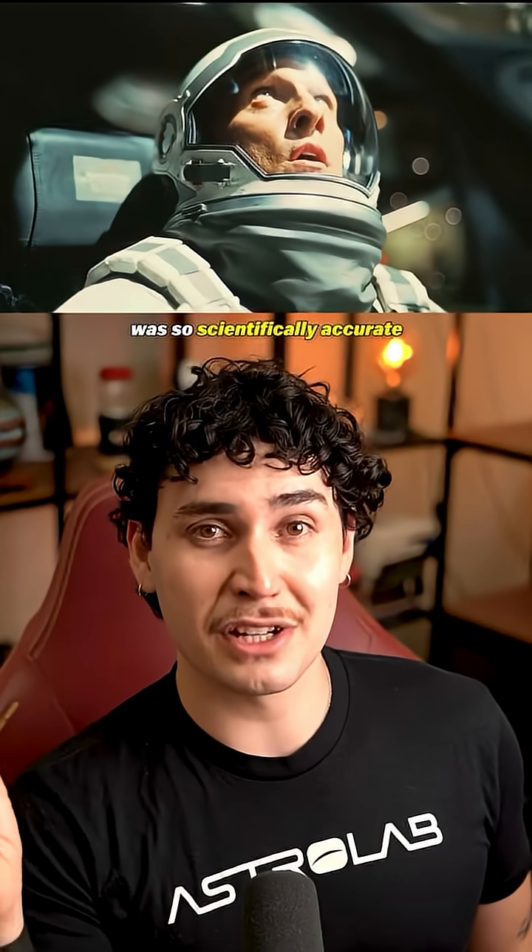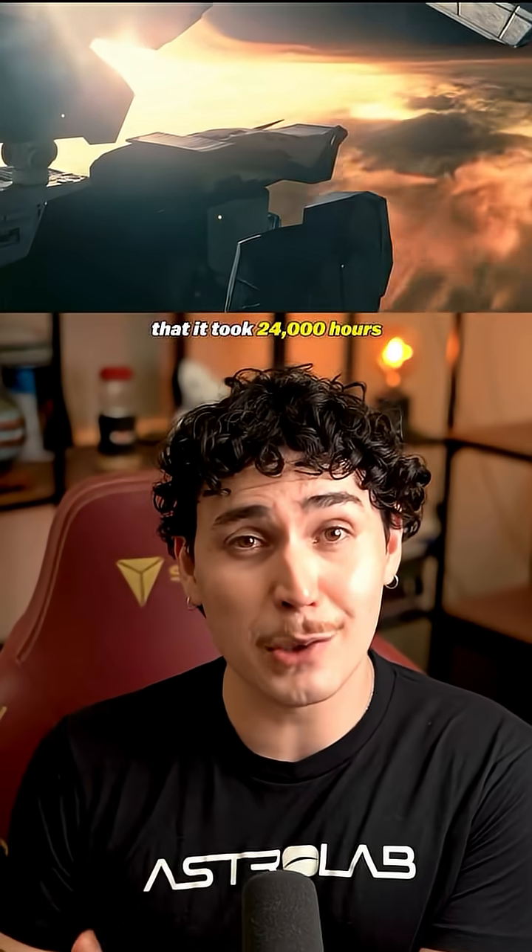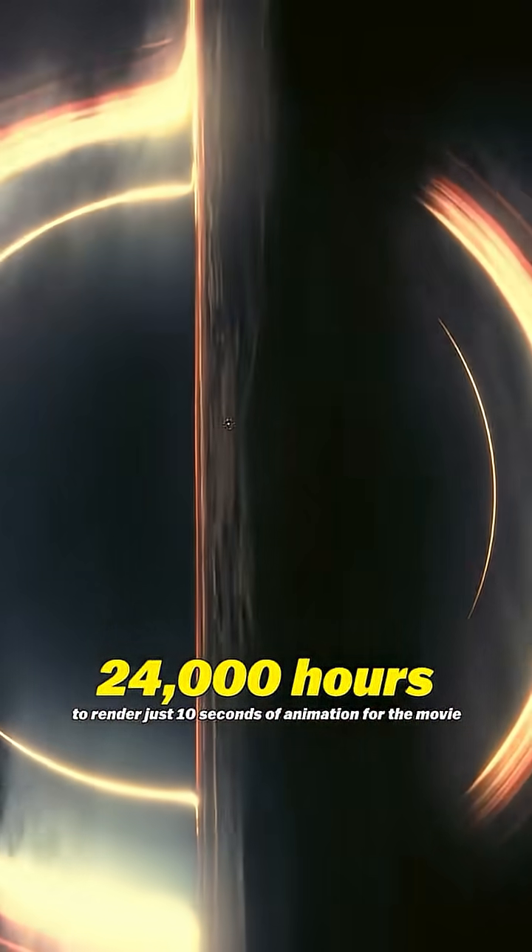The black hole in Interstellar was so scientifically accurate that it took 24,000 hours to render just 10 seconds of animation for the movie. If you tried to render it on your laptop, it would have taken 8 years.